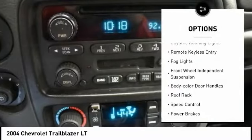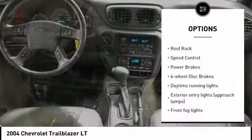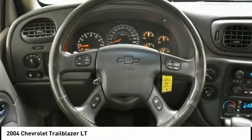Alloy wheels, daytime running lights, remote keyless entry, fog lights, front wheel independent suspension, body color door handles, roof rack, speed control, power brakes, four-wheel disc brakes.